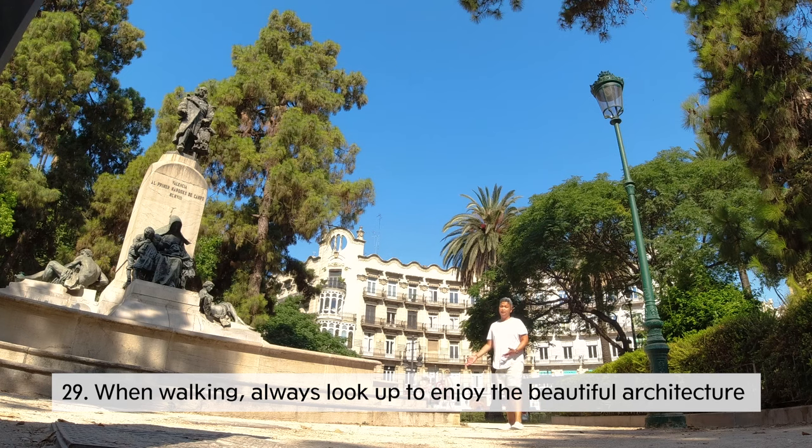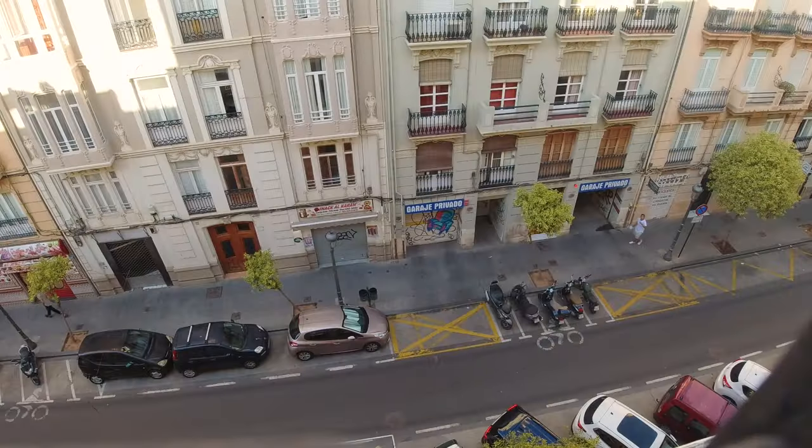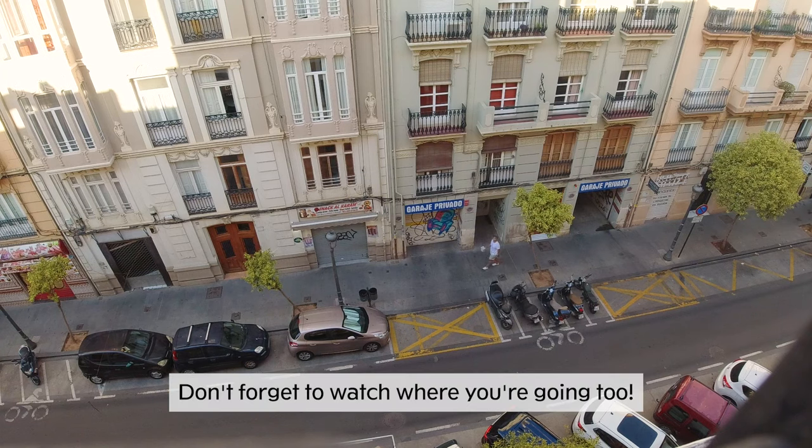When walking around Valencia, make sure to look up every once in a while to enjoy the beauty of the architecture. But don't forget to look down every once in a while so you don't step on dog poop.